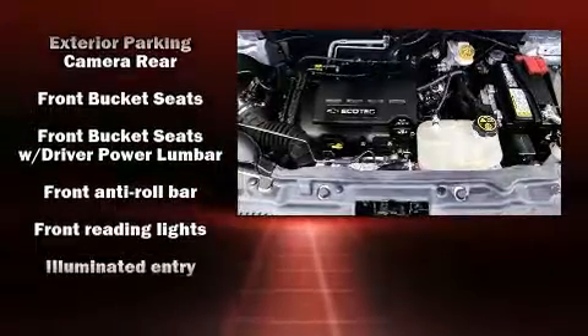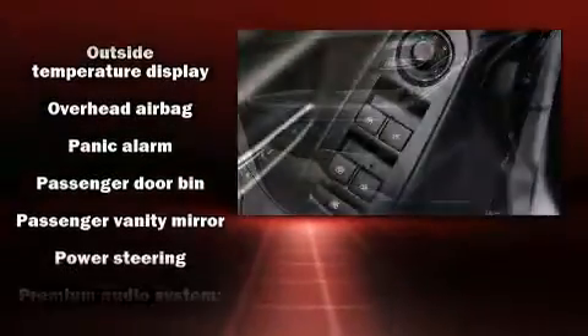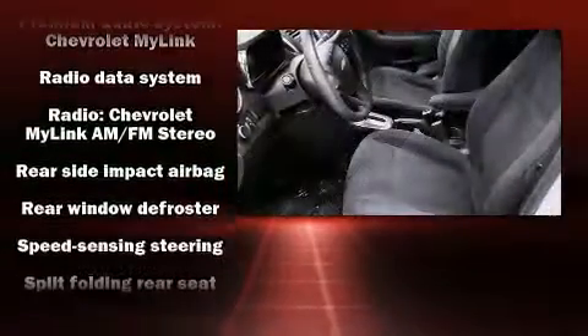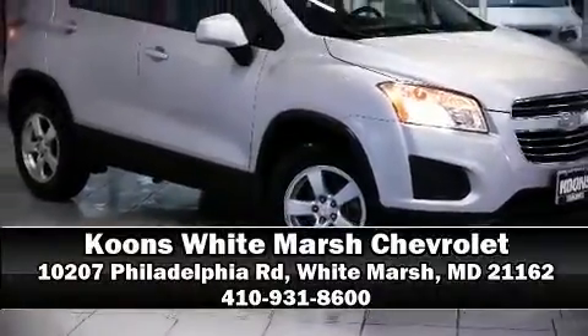Front and rear side impact airbags, traction control, ignition disabling, and four-wheel disc brakes with ABS. Brake assist technology provides extra pressure when applying the brakes. Stop by our dealership or give us a call for more information.